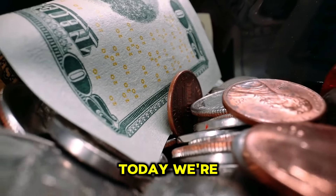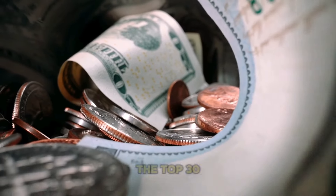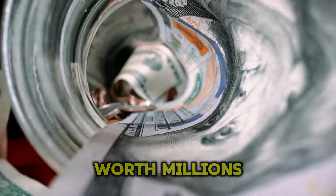Welcome back to our channel. Today we're diving into the fascinating world of coin collecting as we explore the top 30 most valuable ultra-rare Lincoln one-cent pennies. These coins are not just pieces of currency — they are treasures worth millions.